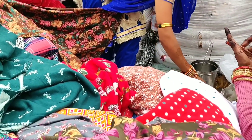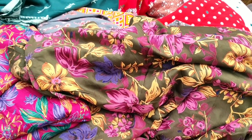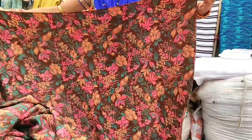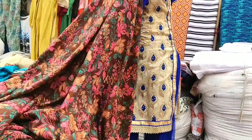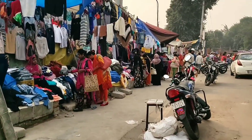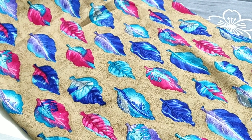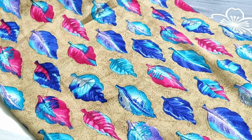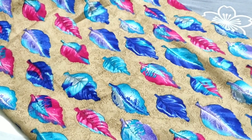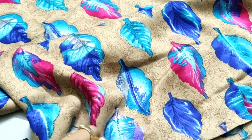This is shop number 143. Here you will get very good woolen stuff and woolen pieces. This suit piece is 300 rupees, it is woolen and the quality is very good.